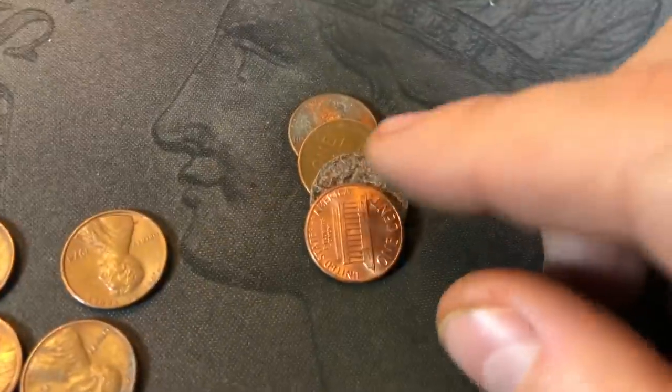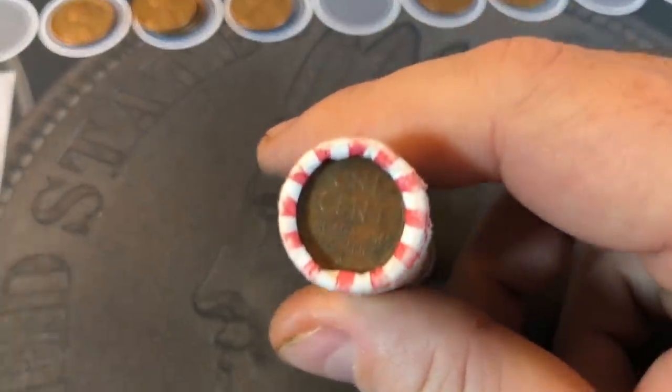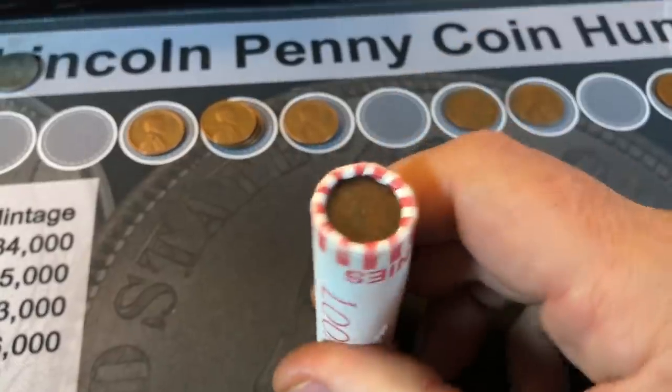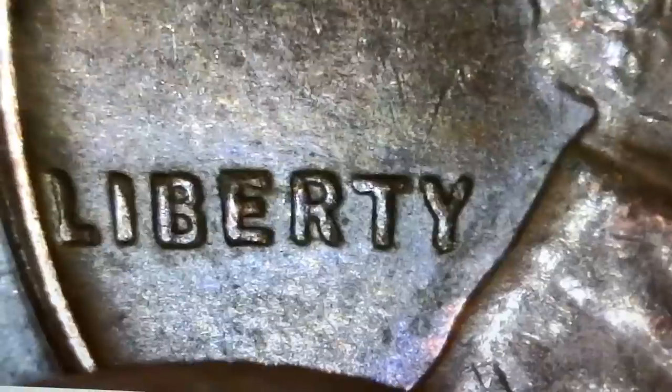Roll 33 is going to yield wheat cent number 13 — another 1944. Roll 34 is going to have a wheat cent ender, number 14: another 1944. Roll 38, wheat cent number 15: a 1955 out of Philly. No doubling on it. That would have been super cool to get the very rare 1955 PDDO, but I like seeing them anyway because I don't see them too often.